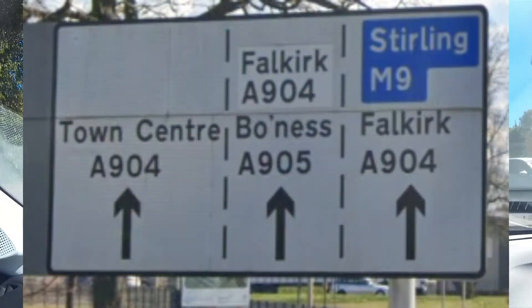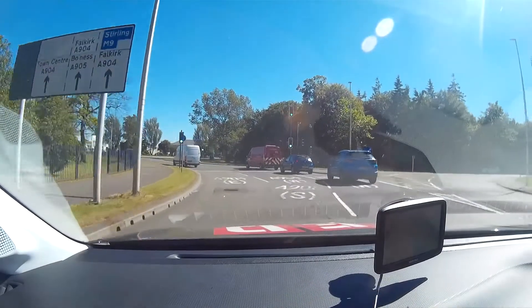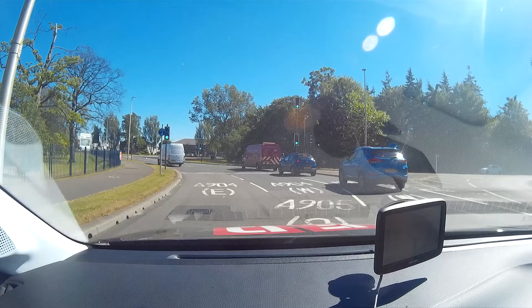The next road sign shows that the two lanes divide into three. The left-hand lane is for Town Centre, A904. The middle lane is for Falkirk, A904, or Bowness, A905. The right-hand lane is for Stirling, M9, or Falkirk, A904.